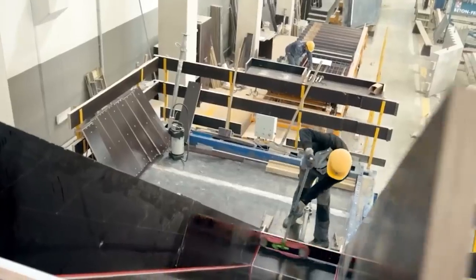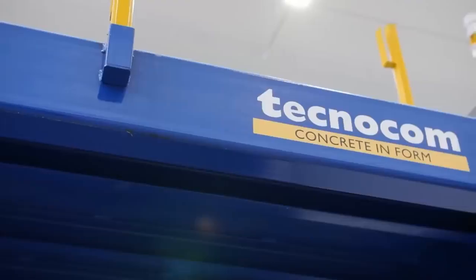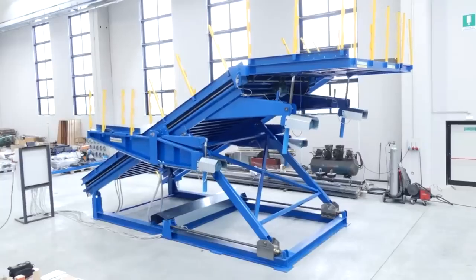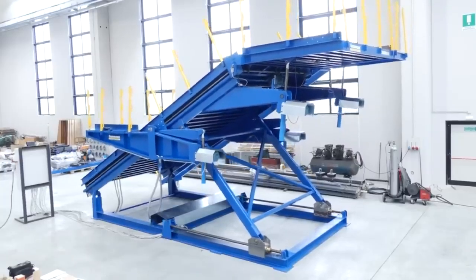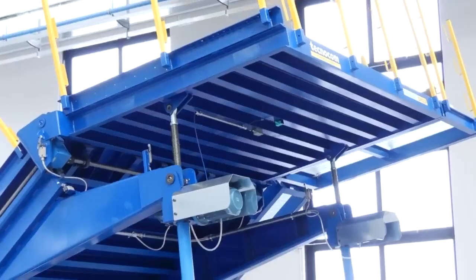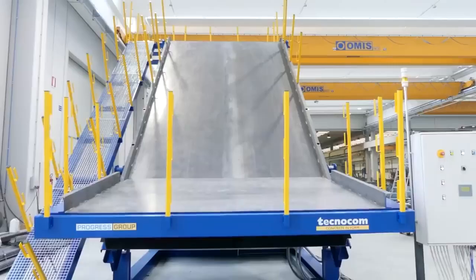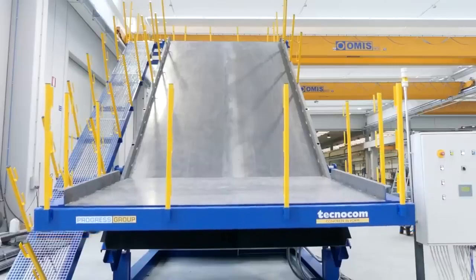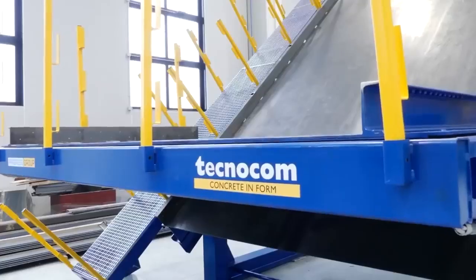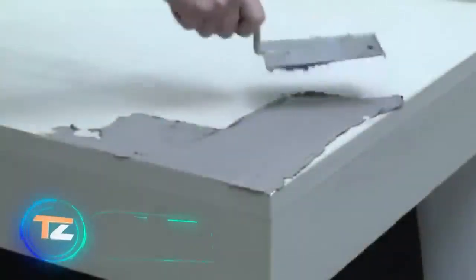Fortunately, conventional staircases don't require as much effort and they're easier to build these days. This adjustable formwork, for example, allows you to make a staircase with a platform. It can be easily optimized for any specific project and supplemented with heating and vibration systems if necessary. The automatic incline correction ensures precision in both vertical and horizontal concreting.